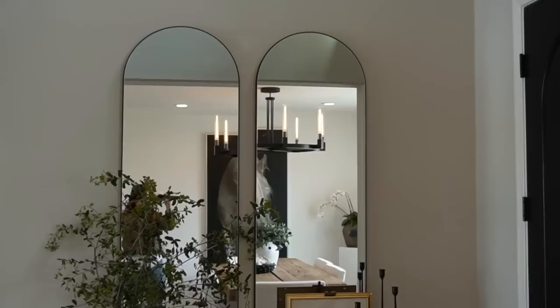The candlestick holders play off the height so we have balance but different colors and different elements — new with old. I really love this style for an overall natural look. That is style number one.